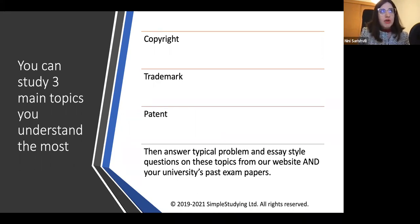Copyright, trademark, and patent — these are three of the most important intellectual property topics. It's very important that you are prepared to answer both problem and essay style questions on these topics, using our website as well as your past exam papers. If you go to our website, you will find intellectual property law and modern essays.